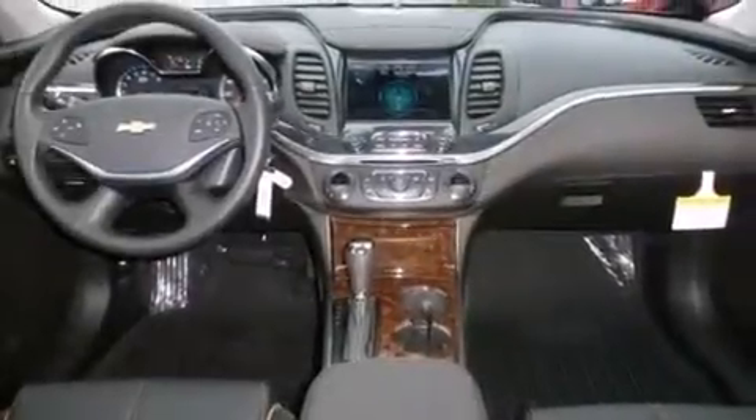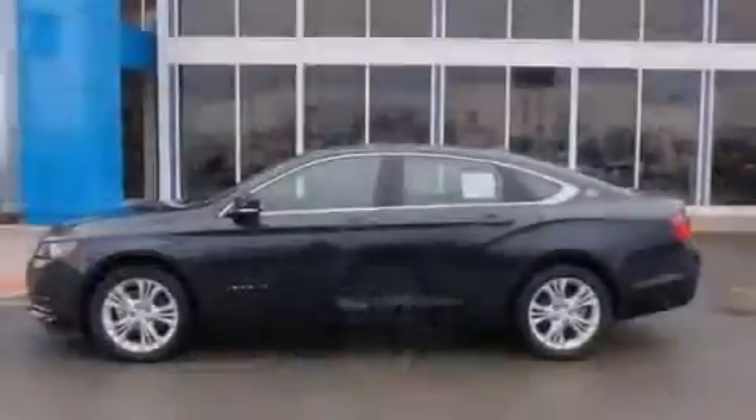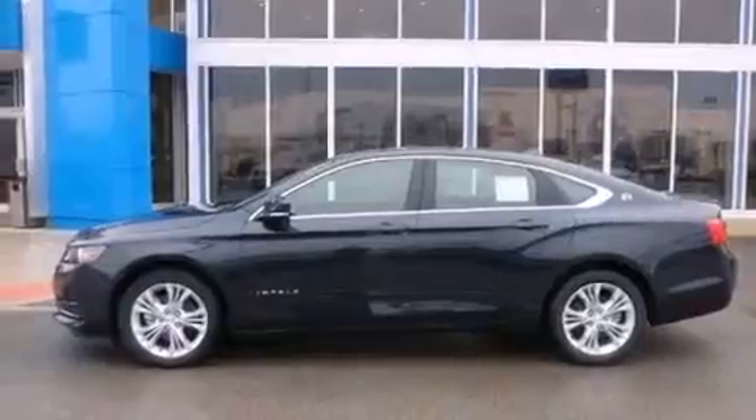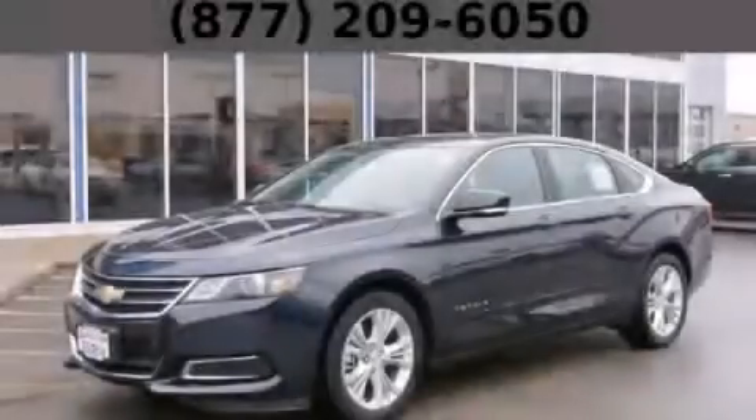With an EPA estimated rating of 29 miles per gallon on the highway, this automobile does not compromise its fuel efficiency for size, comfort, or fun. Contact us today and schedule your opportunity to see this vehicle in person.